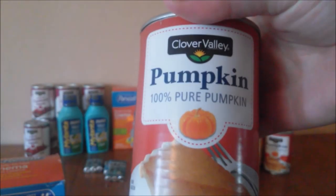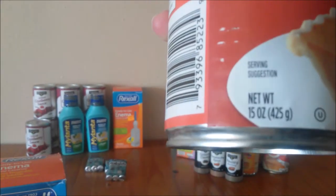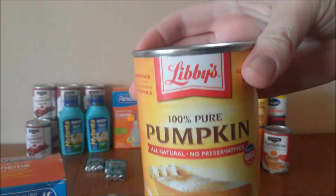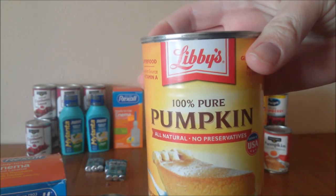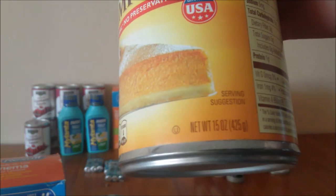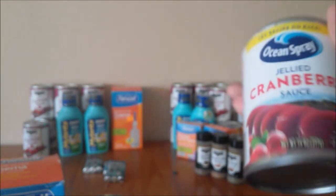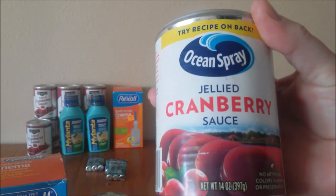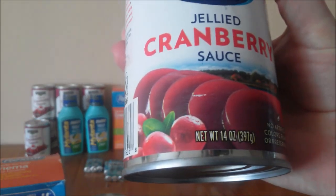I did go ahead and share some of these items with other people. This is the Clover Valley Pure Pumpkin for the pumpkin pie filler — that is 15 ounces. There's your barcode. These have now pennied out. There's the Libby's 100% pumpkin filler — that is also 15 ounces. There's your barcode. Besides the Clover Valley, they also had Ocean Spray Jellied Cranberry Sauce — that is a 14 ounce can. Here's your barcode.